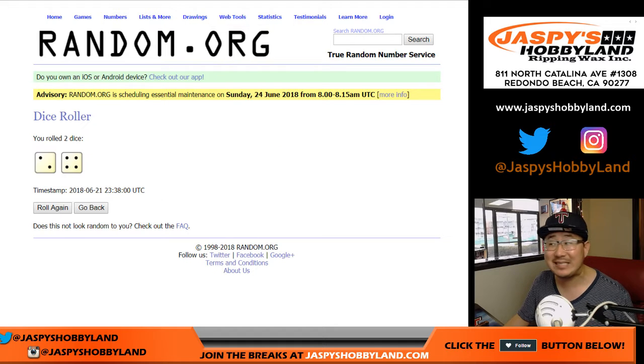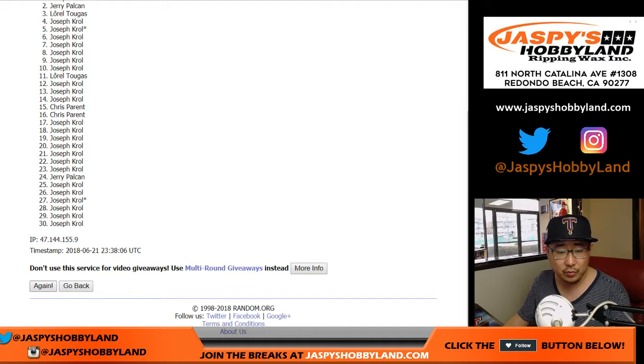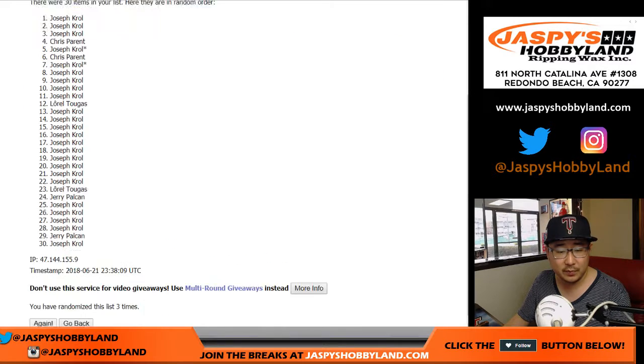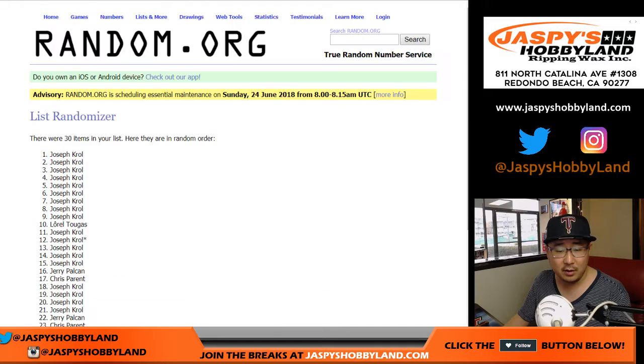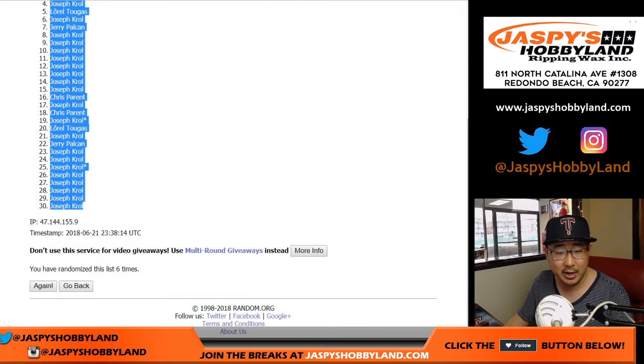Two and a four, six times for each list — shuffled six times total. After six times, a lot of Joes on top. Bunch of Joes on the bottom, too.